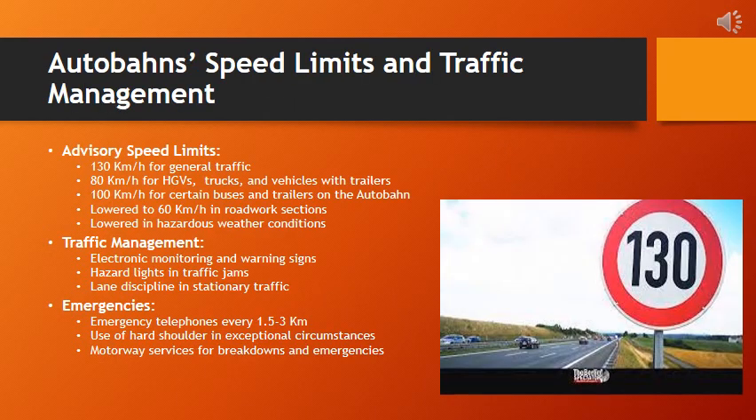When navigating the Autobahn, understanding speed limits and traffic management is crucial. Advisory speed limits of 130 kilometers per hour for general traffic and 80 kilometers per hour for HGVs and other specific vehicles guide your journey. In road work sections, advisory limits may drop to 60 kilometers per hour, and caution prevails in hazardous weather. Electronic monitoring and warning signs keep you informed, while hazard lights and traffic jam procedures enhance safety. There are emergency telephones every 1.5 to 3 km, and motorway services are readily available to ensure a secure journey.